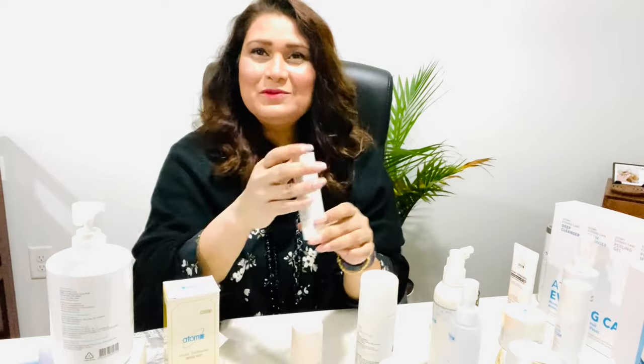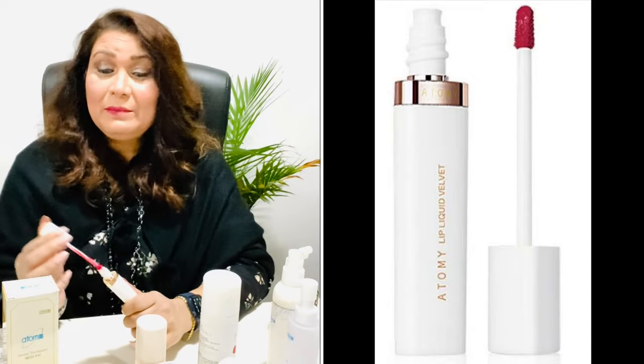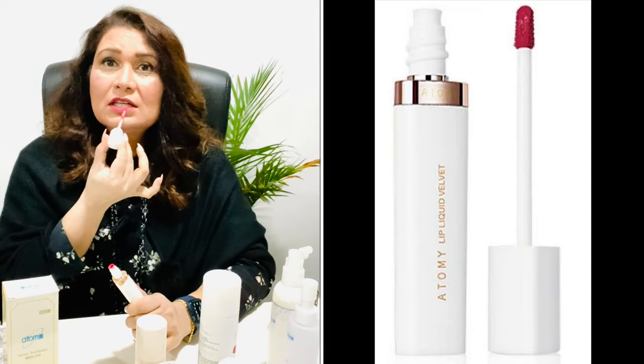I'm so happy with this lipstick. It's a cream lipstick that's also a lip stain — really creamy, and you just need a little bit. It keeps your lips moist and prevents drying. It looks beautiful, and even when it dries out you still have color on your lips, making it a lip stain too.